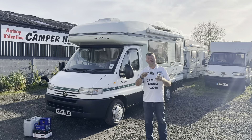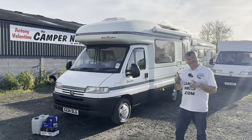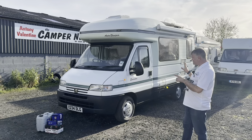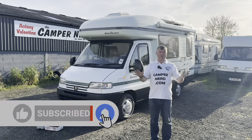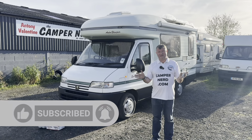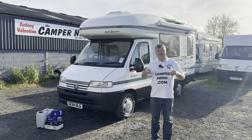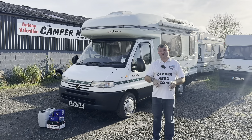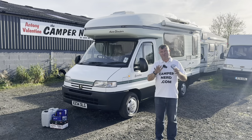Welcome back folks. Today I'm going to be showing you this 2000 Auto Sleeper Executive on a Peugeot Boxer chassis. This is special for a few reasons — it's going to be on sale on auction with no reserve, one of my famous auctions. Please don't ask to end the auction early; it will never happen. The advert link will be underneath this video, straight through to the eBay page.